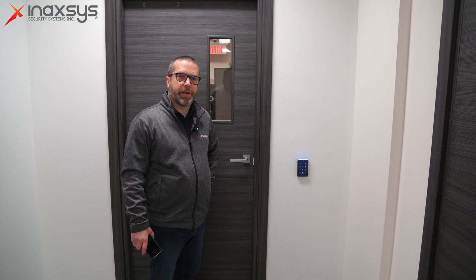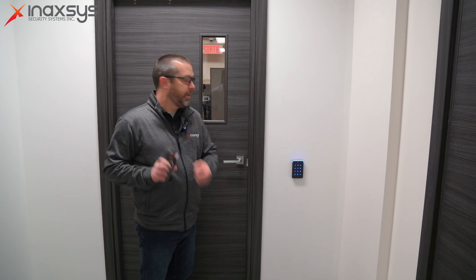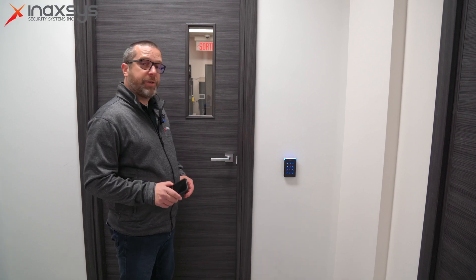Anti-passback is a feature that will prevent people from tailgating or prevent people from entering the same area, room, or warehouse twice with the same card. I have a disk on my phone, which is basically a proximity tag, and I have anti-passback enabled on this door. Let me show you.